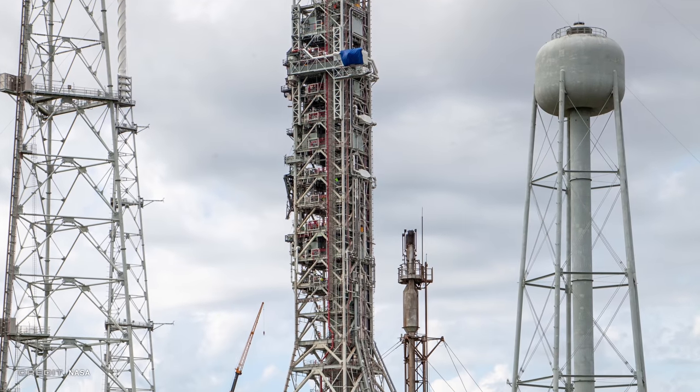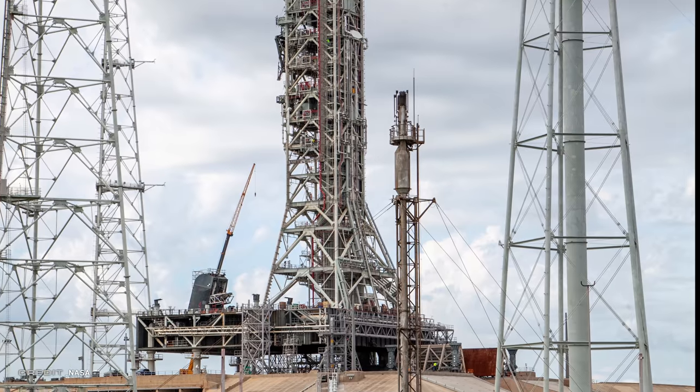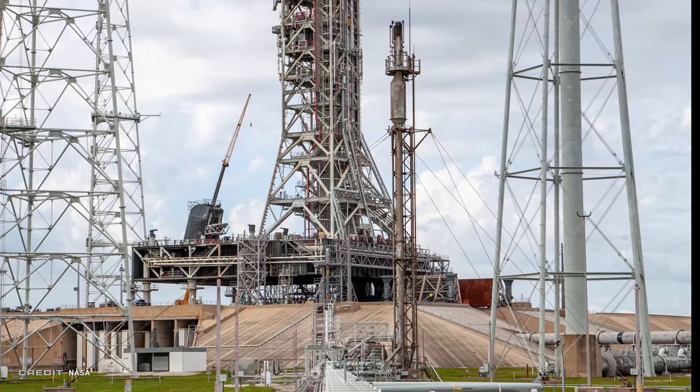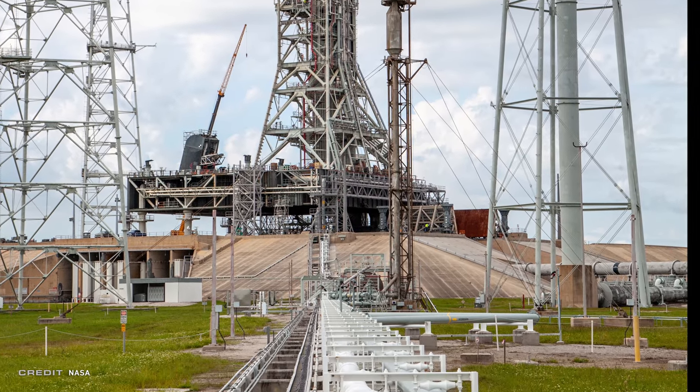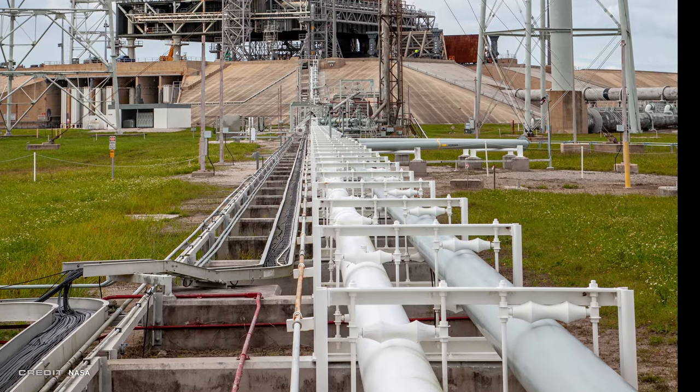No GSE? No flight. And Pad 39B is no stranger to flight. With Artemis 1 set to go from it, upgrades to systems were recently tested, with cryogenic liquid hydrogen and liquid oxygen fully flowing.